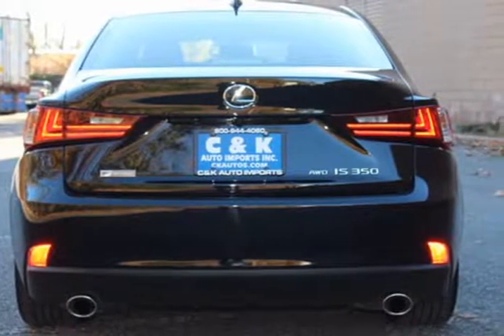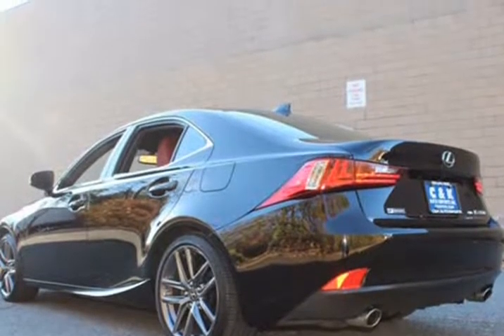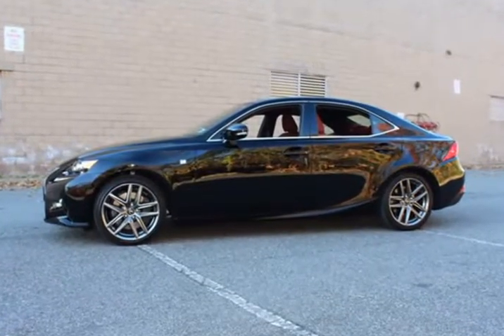Additional features include a clock, tachometer, home link system, telescoping steering wheel, steering wheel radio controls, sunroof, moonroof, driver airbag, passenger airbag, security system, rear defogger, fog lights, and intermittent wipers.